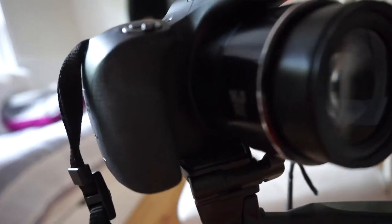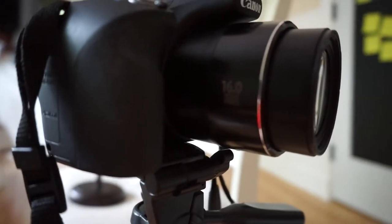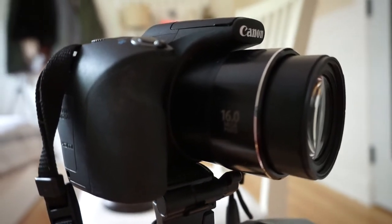I'm still gonna keep it in case we do videos where we need two cameras. This one was only 16 megapixels and the one I have now is 24 megapixels.